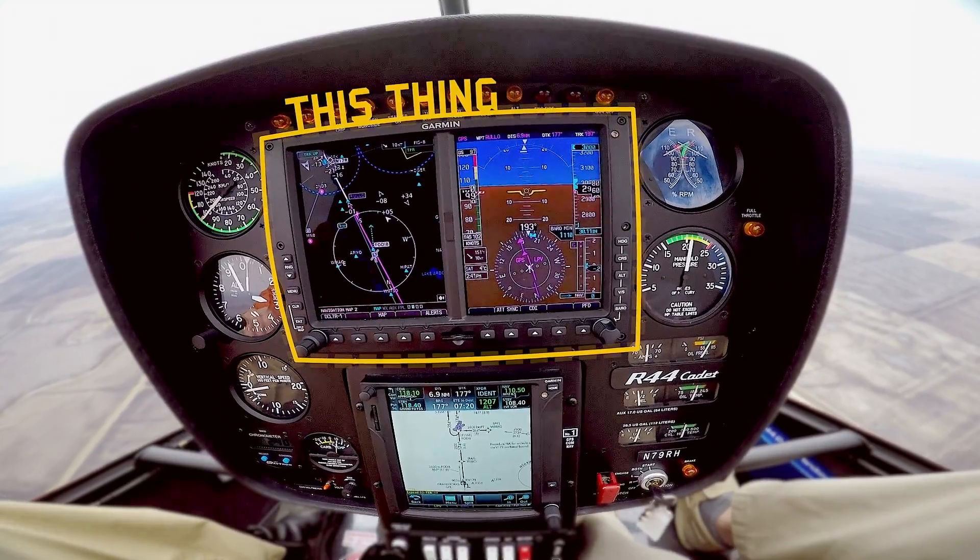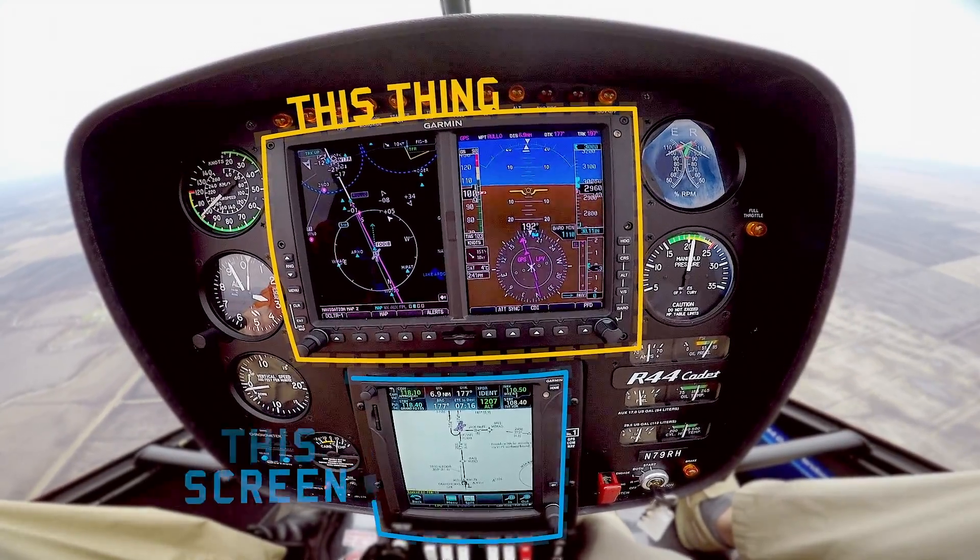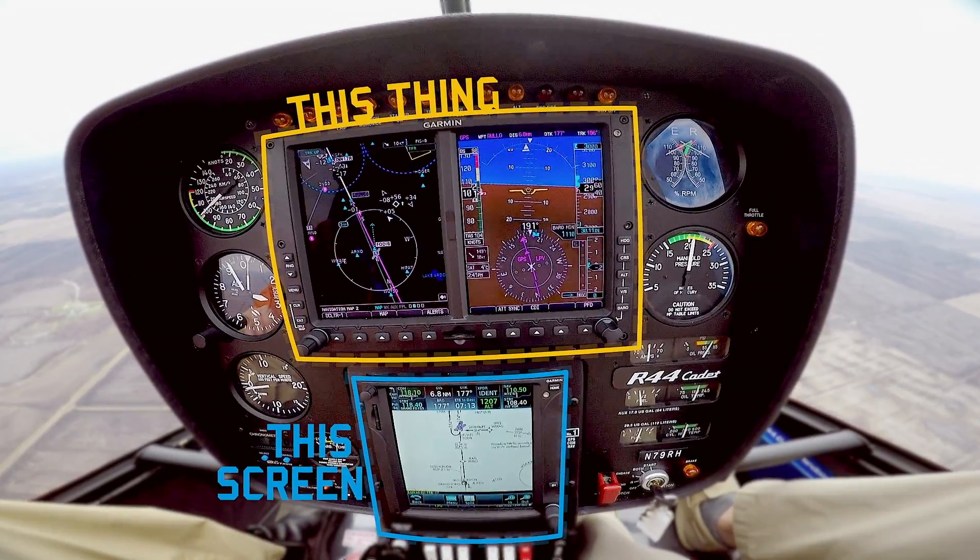It's got the newest avionics, really the coolest stuff. It's got a G500H glass display. We have a GTN 750 touchscreen GPS. It's just packed with awesome stuff.